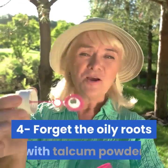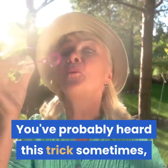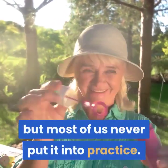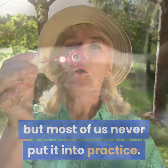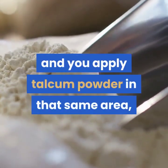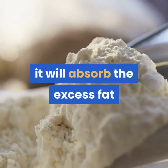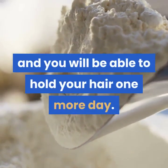4. Forget about oily roots with talcum powder. You've probably heard this trick before, but most of us never put it into practice. The truth is that if you have oily roots and you apply talcum powder in that area, it will absorb the excess oil and you will be able to hold your hair one more day.